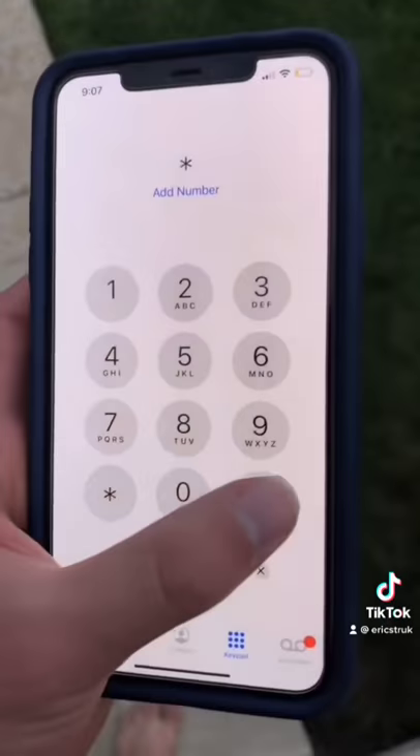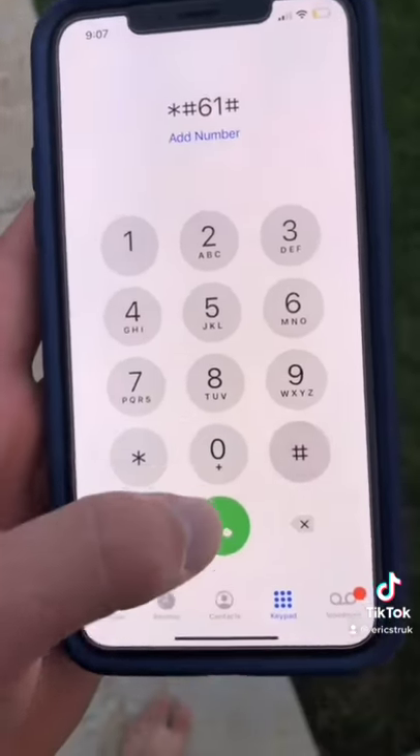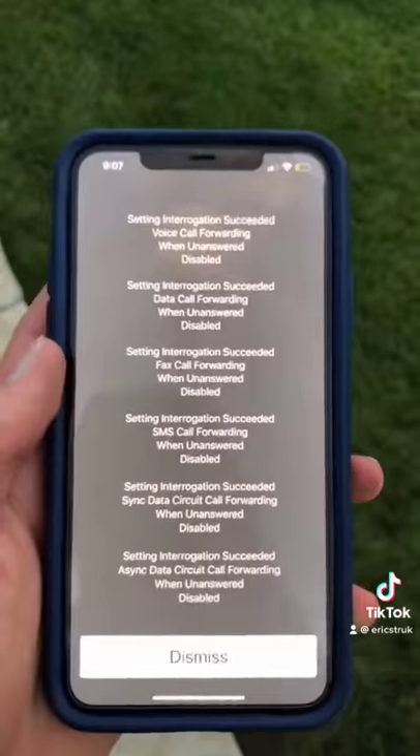Now if you type in *#61#, and call it, it'll tell you where your calls are being forwarded to.